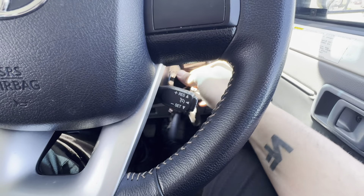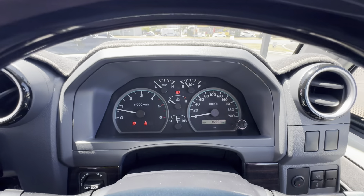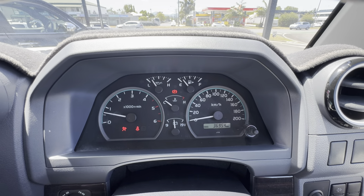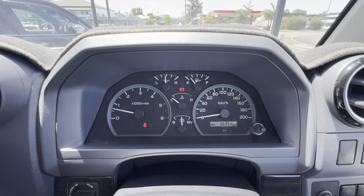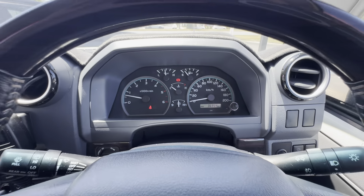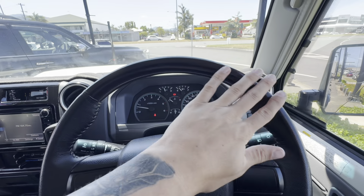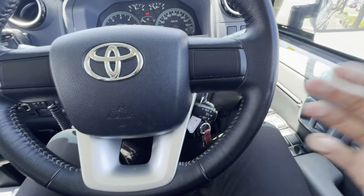Starting it up now — starts up nice and easy. Going through the kilometers first: 36,954. Going by the outside you'd think it'd have like 10,000 kilometers, it's in really really good condition. No engine warning lights or anything like that. It does have the nice steering wheel being the 70th Anniversary, with cruise control back here as well.